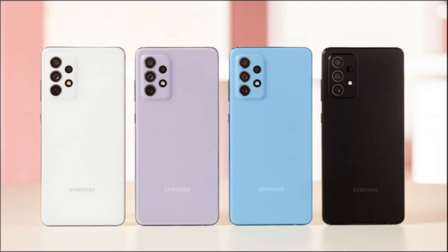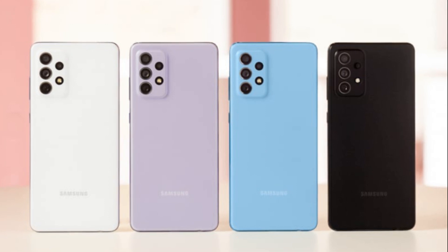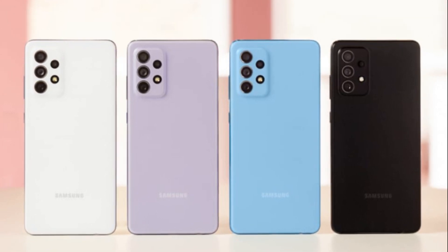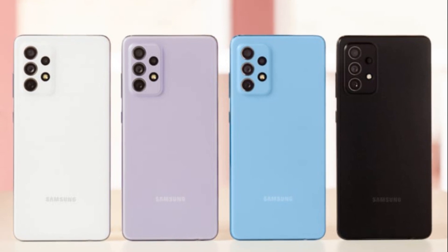That's exciting news for Samsung Galaxy A72 users. Here's a summary of the One UI 6.0 update based on Android 14, which is now rolling out to the Galaxy A72.